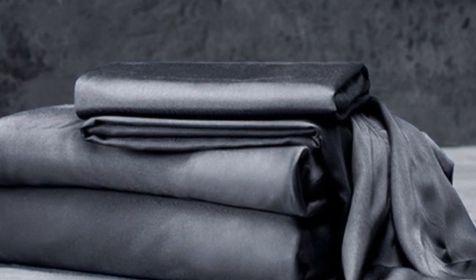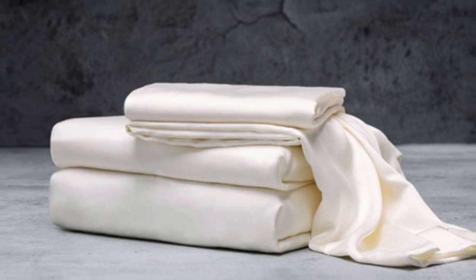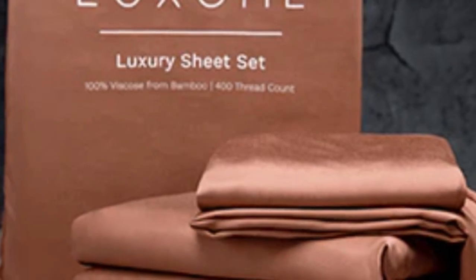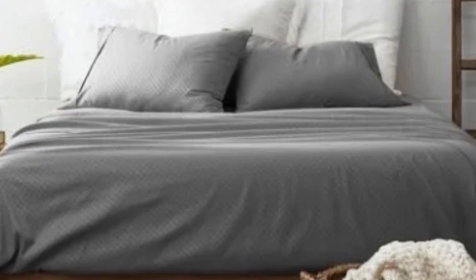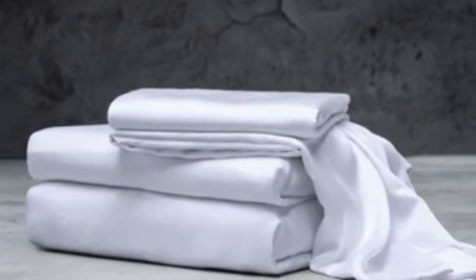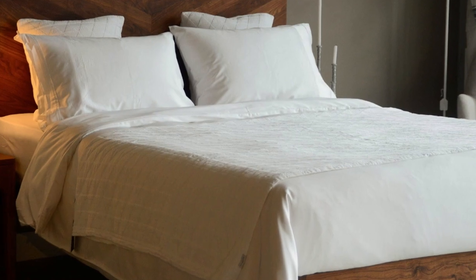Bamboo fabric is known to be durable and long-lasting, and with good care the Luxome Luxury Sheets should last you several years. In addition to white and gray, Luxome offers this set in nine solid colors. Bamboo viscose is lightweight, breathable, and moisture-wicking, so hot sleepers won't feel sweaty and stuffy. The full price for a queen-size set is $160, which could be out of some shoppers' budgets, though Luxome occasionally discounts its sheets throughout the year. Pros: Several solid color options, soft silky feel, won't trap heat. Cons: Could be pricey for some.